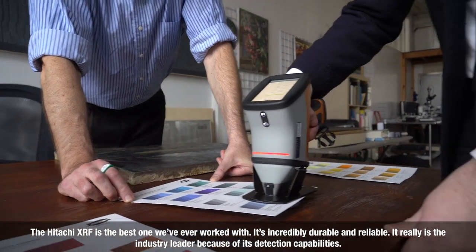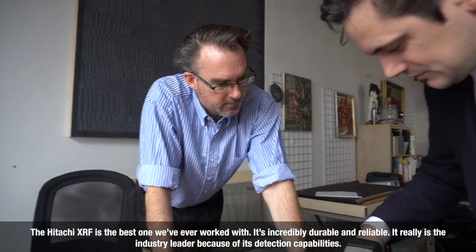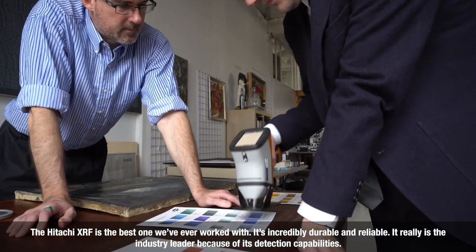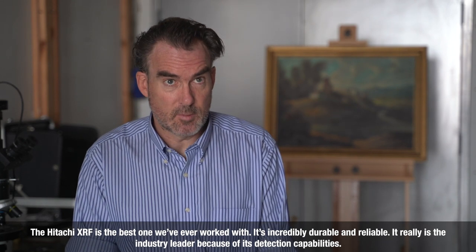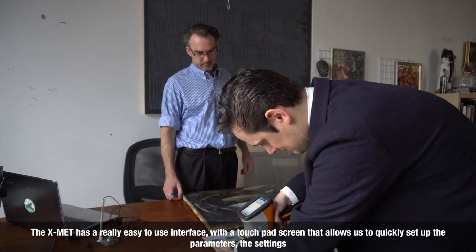The Hitachi XRF is the best one we've ever worked with. It's incredibly durable and reliable. It really is the industry leader because of its detection capabilities. The X-MAT has a really easy to use interface with a touchpad screen that allows us to quickly set up the parameters and the settings.